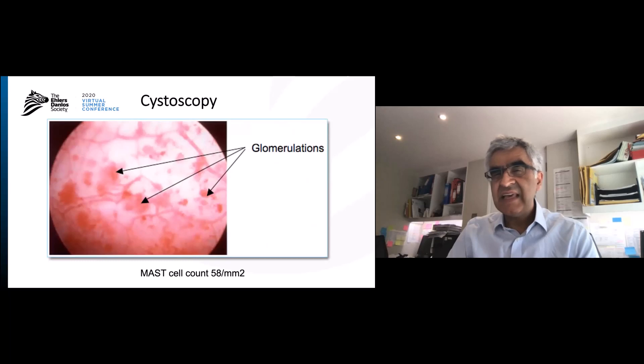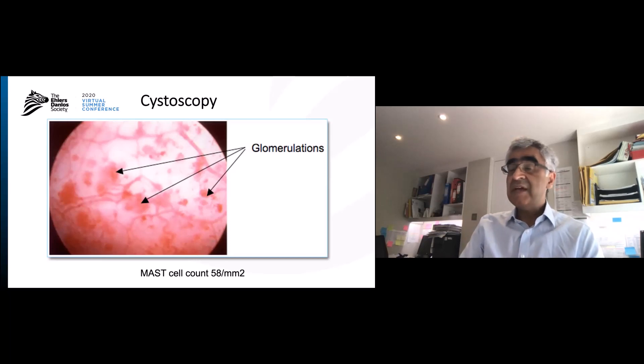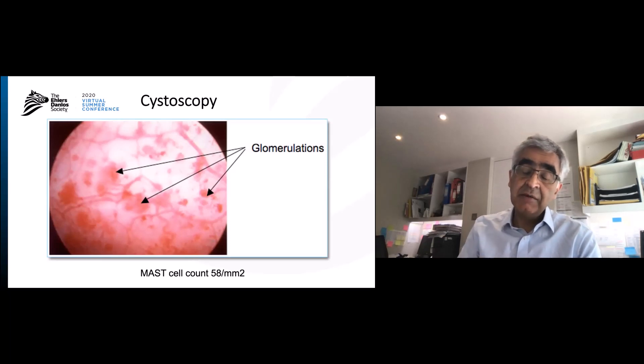What do we see in the bladders of patients with urgency and frequency — really the whole group? On cystoscopy, where a telescope is passed through the urethra to look at the bladder, we can see hemorrhages throughout the bladder itself. When we do biopsies, we often find that the mast cell count is high. The upper limit of normal is 28, and patients range from 28 all the way up to 100 mast cells per square millimeter.